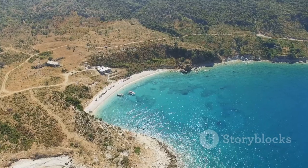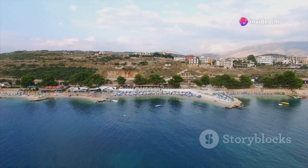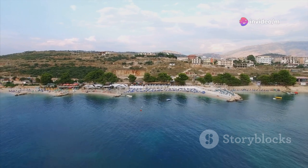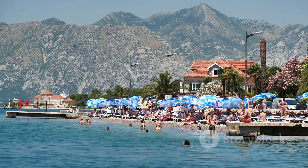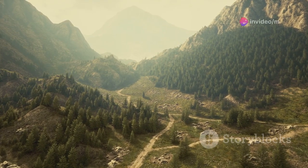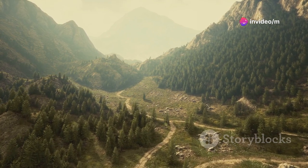Now, if you're craving some beach time, the Albanian Riviera is where you need to be. Picture this: crystal clear waters, golden sands and charming coastal towns like Dhermi and Himare. It's the perfect spot to relax, unwind and soak up the sun. And for the adventure seekers, the Llogarë Pass offers some of the most scenic drives and hiking trails.